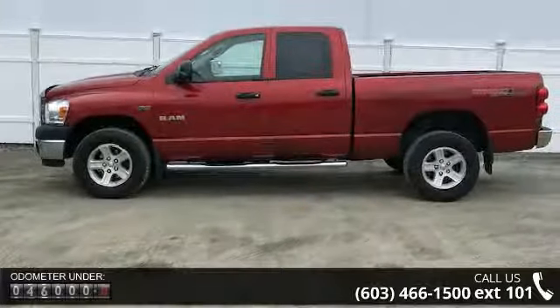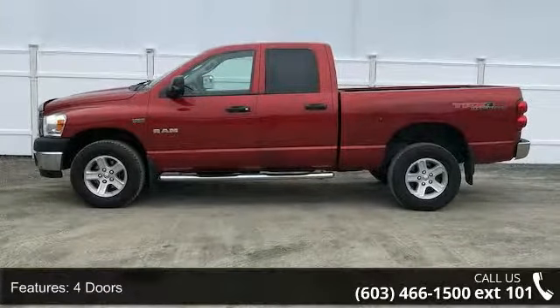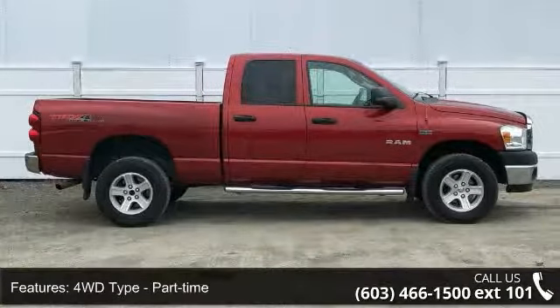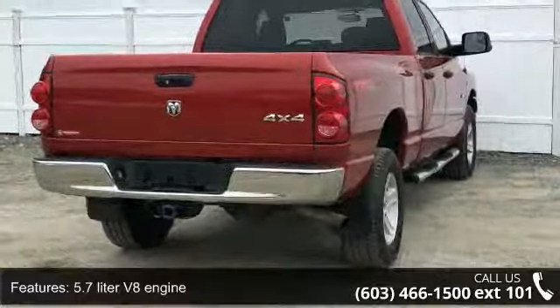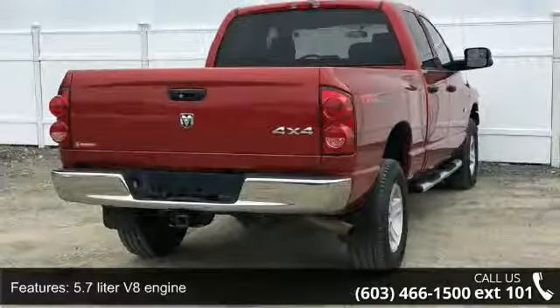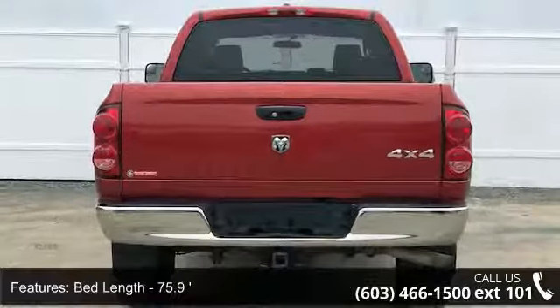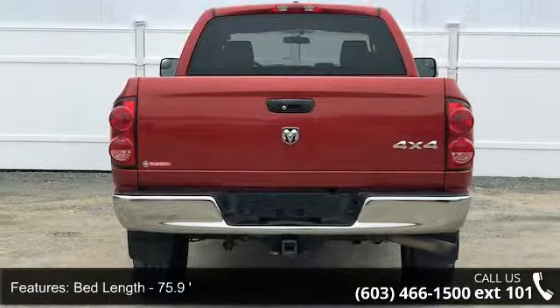Enjoy these notable features: 4 doors, 4WD type part-time, 5.7 liter V8 engine, air conditioning, bed length 75.9 inches, clock in radio display, engine hour meter, 4WD, front seat type split bench, and passenger airbag.